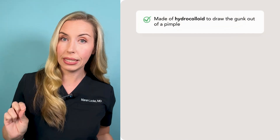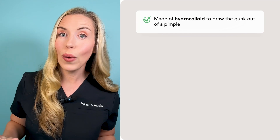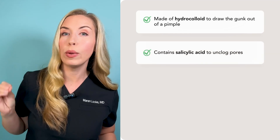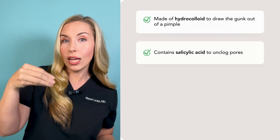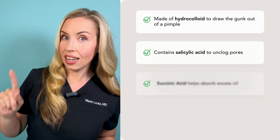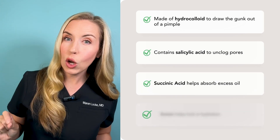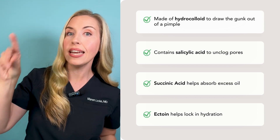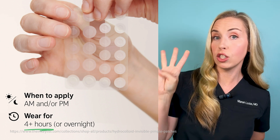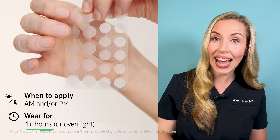This patch is made of hydrocolloid, which is a hyperabsorptive material that draws the gunk out of the pimple. It also has salicylic acid, which penetrates into the acne pore to unplug it so the gunk can come out. Succinic acid is also in this patch and can improve redness, and ectoin will soothe blemish-prone skin. Make sure you apply this to clean, dry skin directly after cleansing. Leave the pimple patch on for at least four hours or overnight to help clear up your acne fast.